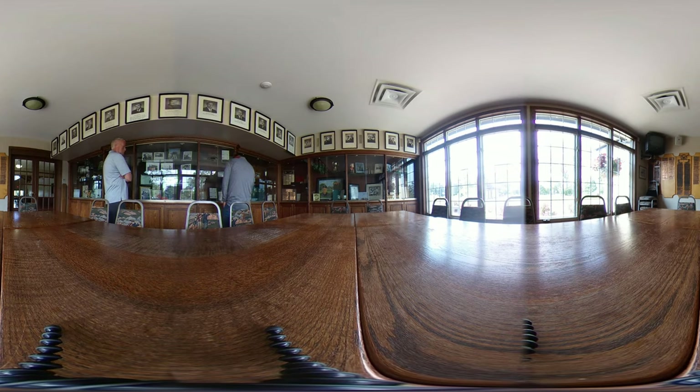Here's some course records. There's Moe's course record there on a plaque — you can see it's 59.